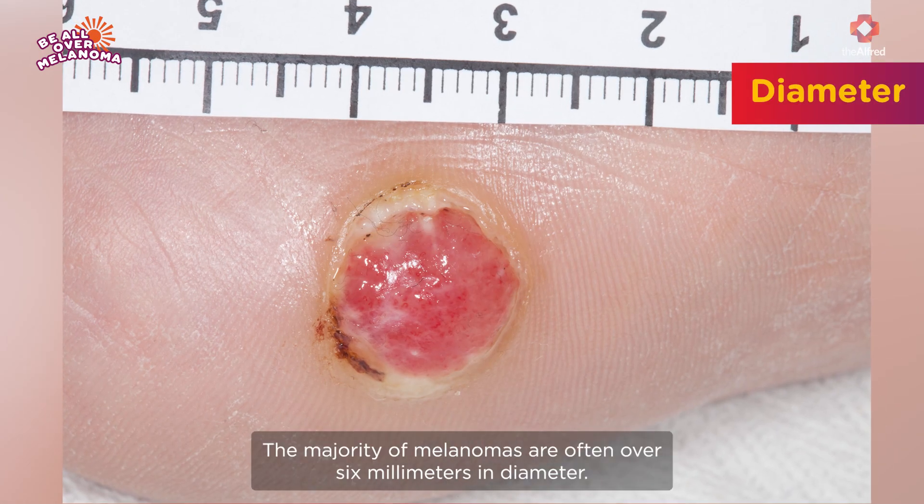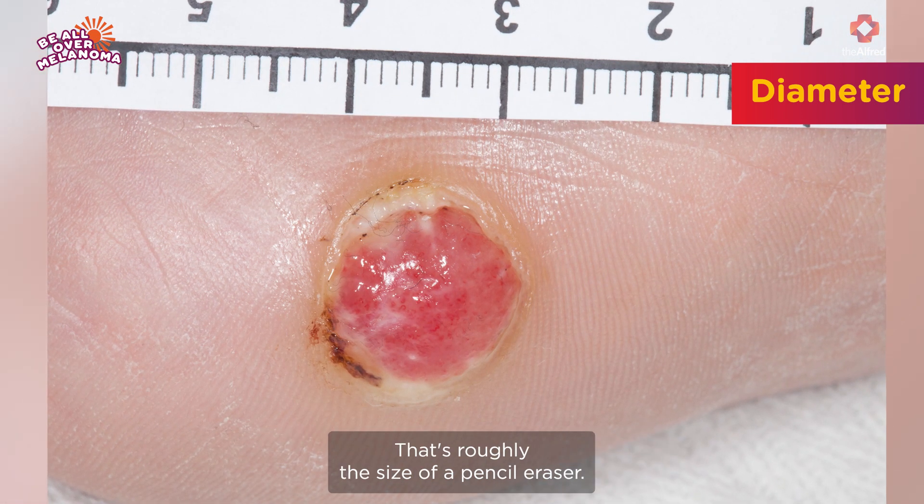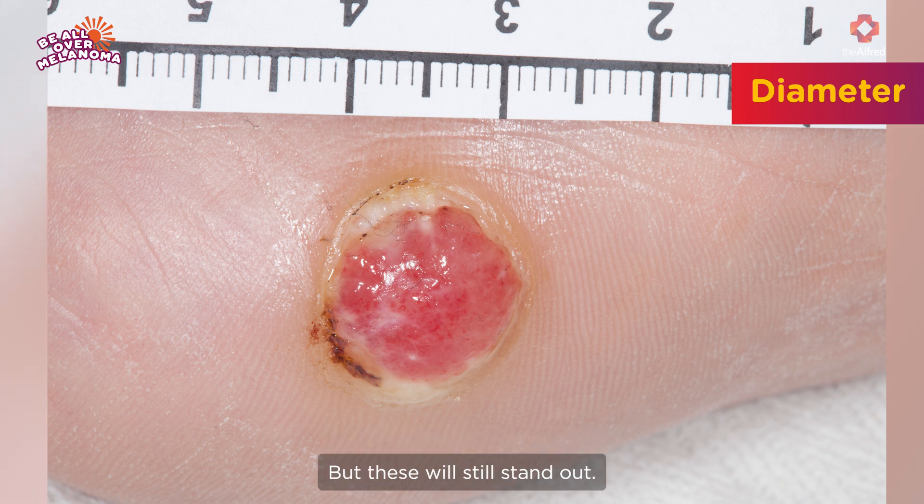Diameter: the majority of melanomas are often over six millimeters in diameter. That's roughly the size of a pencil eraser, but these will still stand out.